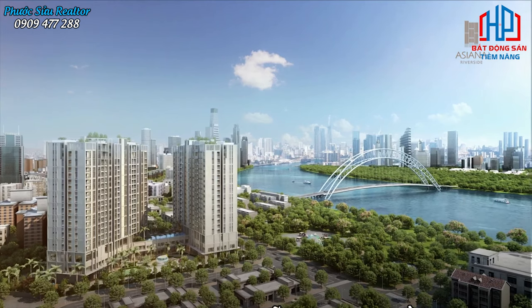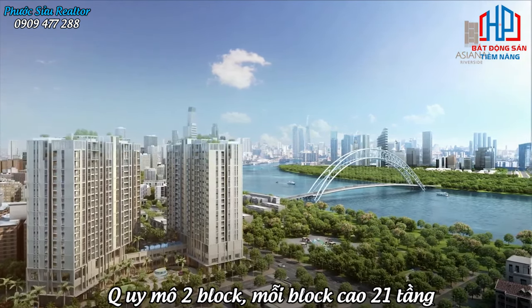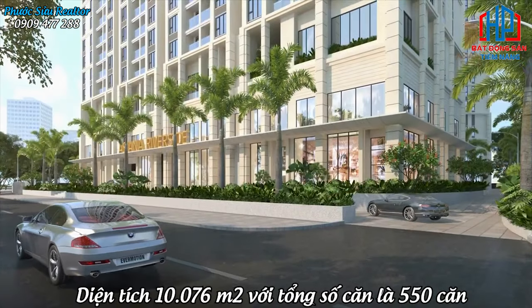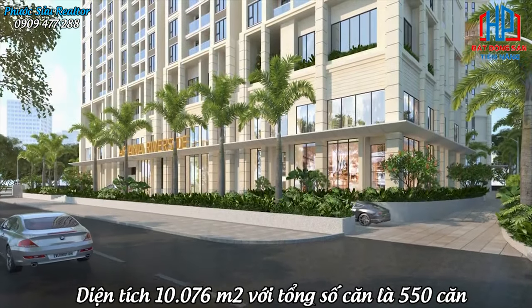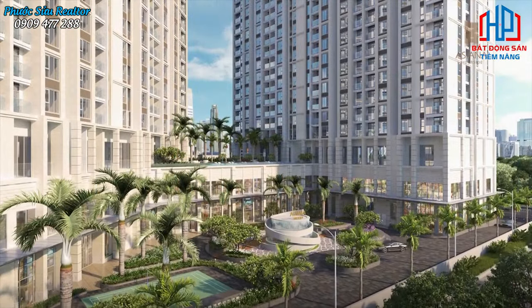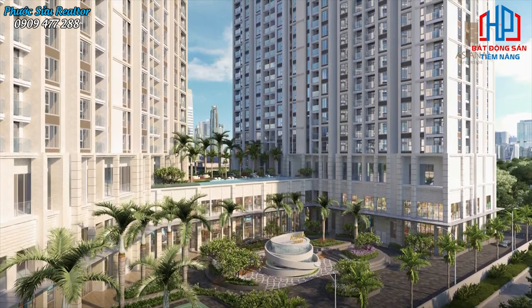Và về quy mô, thì dự án có quy mô là 2 block, mỗi block cao 21 tầng, được xây dựng trên khu đất có diện tích 10.076m², với tổng số căn là 550 căn đa dạng với các loại căn hộ cho quý khách lựa chọn từ 1 phòng ngủ, 2 phòng ngủ đến 3 phòng ngủ.